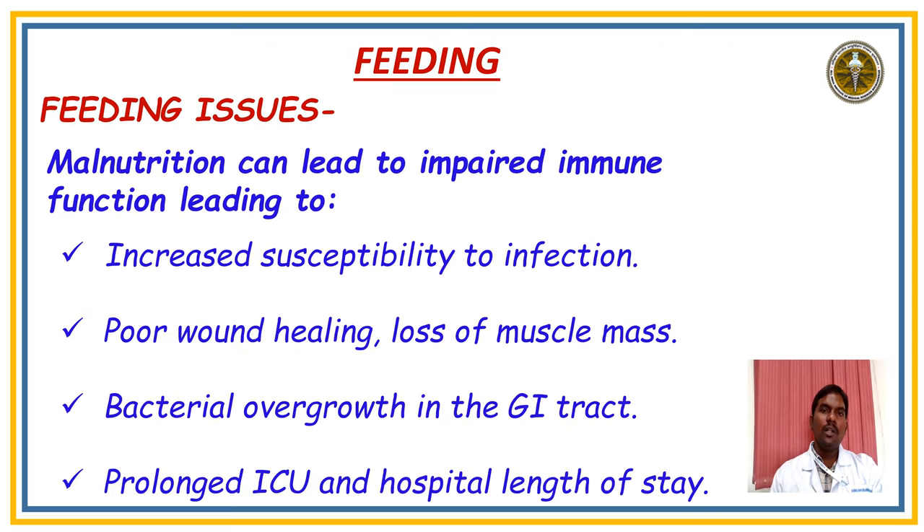Let us discuss the first component: Feeding. The main feeding issues are that malnutrition can lead to impaired immune function, increased susceptibility to infection, poor wound healing, loss of muscle mass, bacterial overgrowth in the GI tract, and prolonged ICU and hospital length of stay.